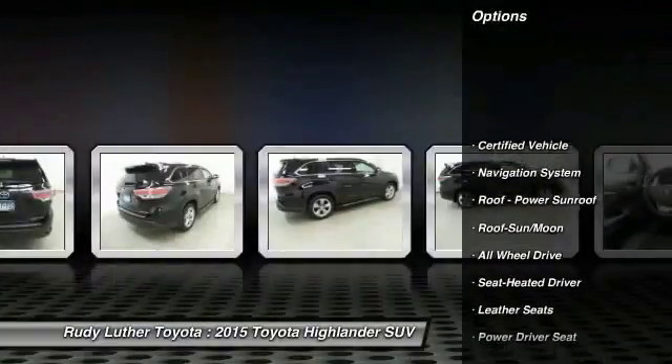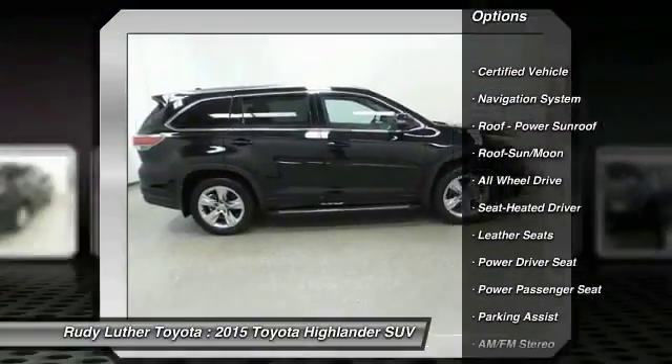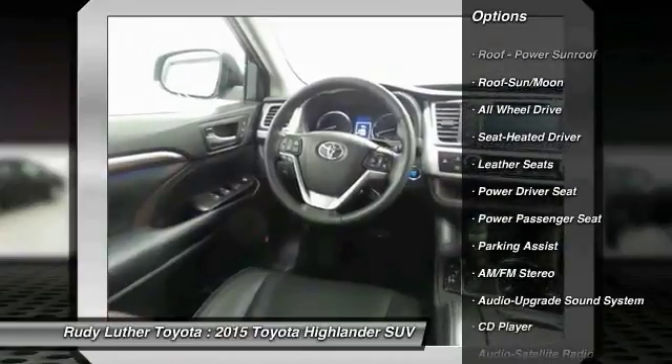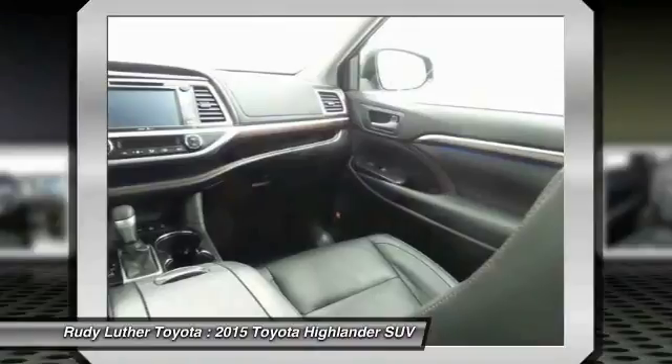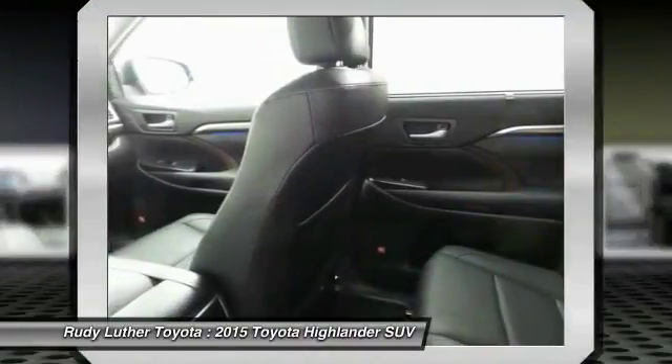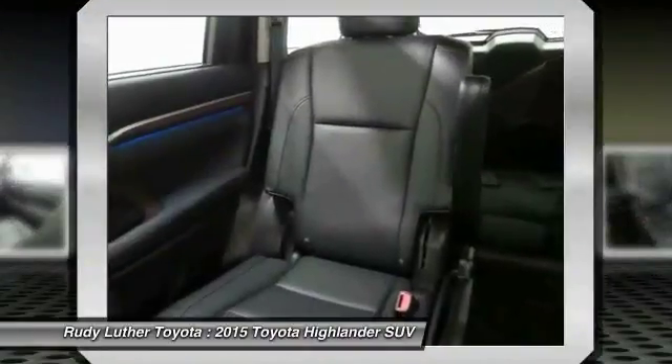Quad seating, power passenger seat, anti-lock braking system, navigation system, all-wheel drive, traction control, moonroof, Bluetooth wireless data link for hands-free phone, air conditioning, and HomeLink garage door opener.